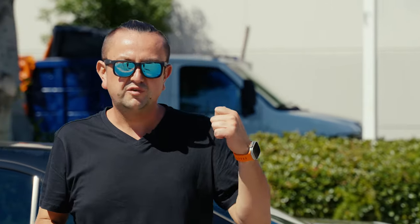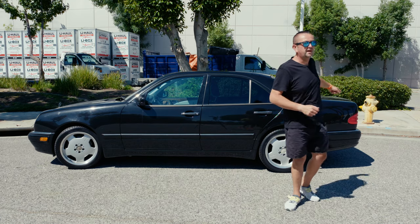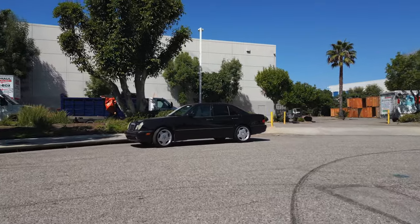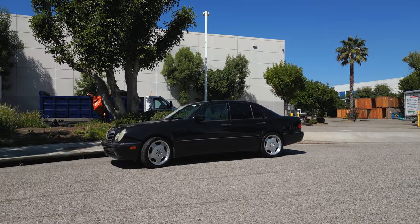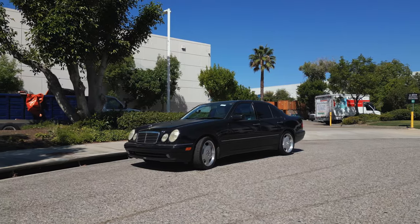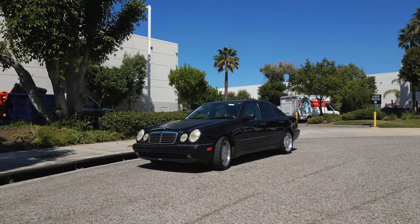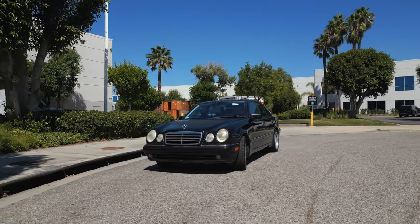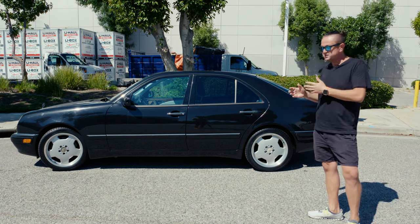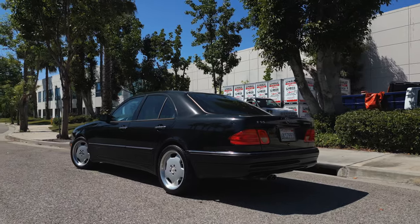Today we have this beautiful Mercedes E55 AMG, that's 1999, and the body is called W210. The main question is why this car still exists — it's 24 years old, it was supposed to fall apart already. But this car is built so tough, so well, and that's why it still exists in original paint and original condition, because by history it was a California car all the time.